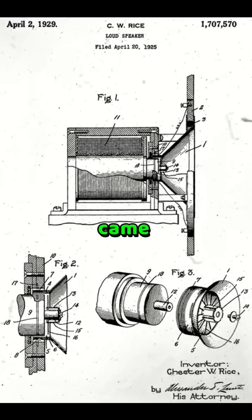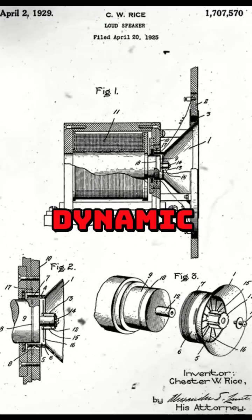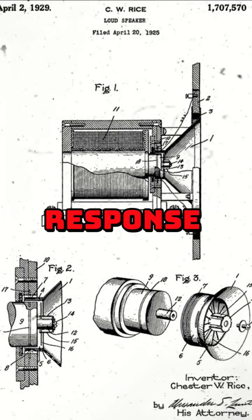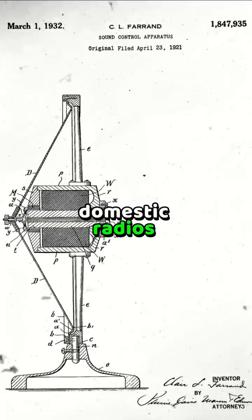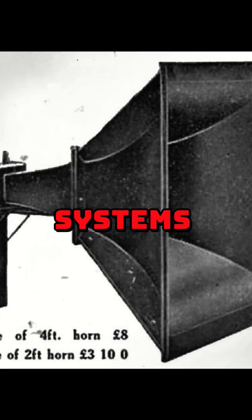The major breakthrough came in 1925, when Rice and Kellogg patented the dynamic moving coil loudspeaker, offering smoother frequency response. In 1921, the Phonetron spearheaded direct radiator speakers in domestic radios. Also, the Tractrix horn, patented in 1927, improved horn performance and is still used today in high-end systems.